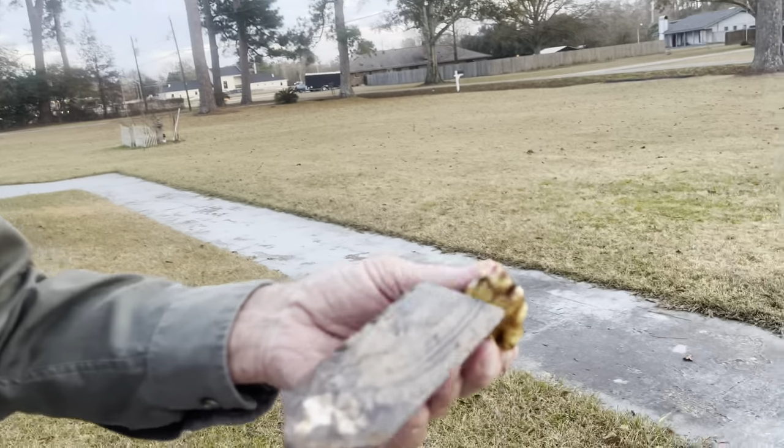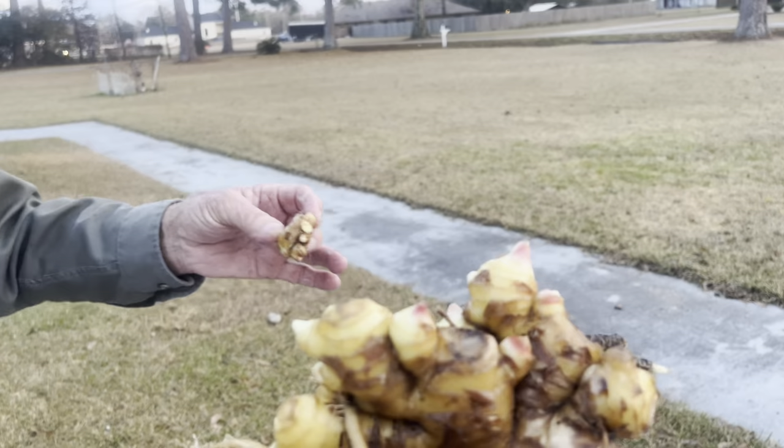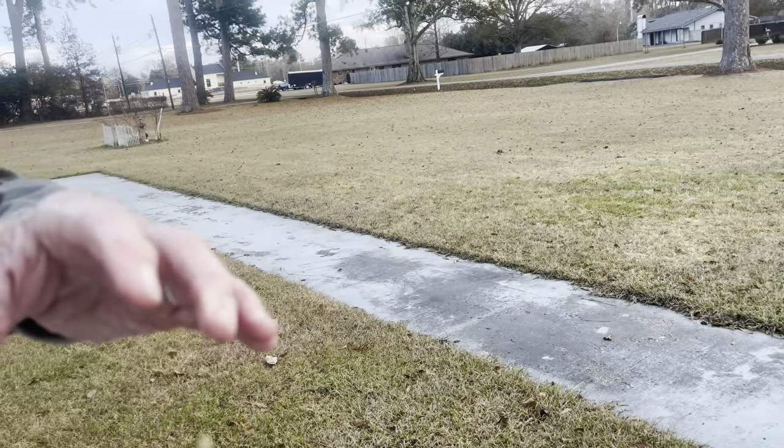As cold as it's been, it's trying to bloom again. See the color? I just keep it covered. Compost, worm compost — holds moisture, it's like peat moss. It'll just absorb water, it just swells up almost to bust. But that's why I don't need to water it. I've got it composted, I've got worm castings in there, and you see the results.